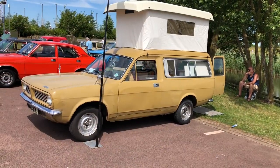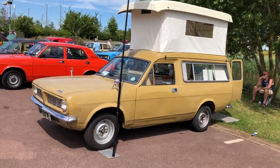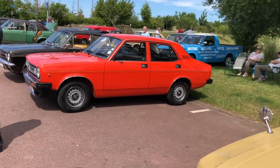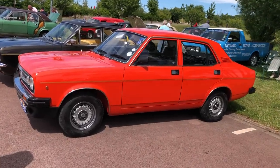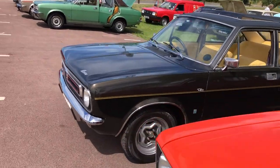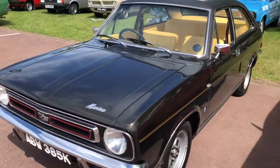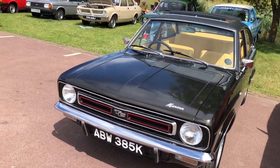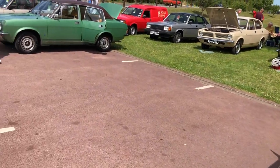So a Marina camper van next door to a later — I think a Series 2 — Marina, this orange one. That's a lovely looking car, and I think next to it we've got a Marina TC, which was the one with all the power with the MGB engine — some iconic looking cars here.